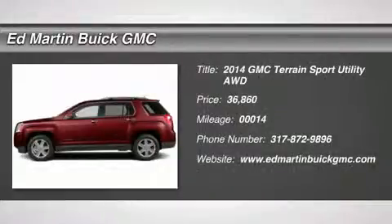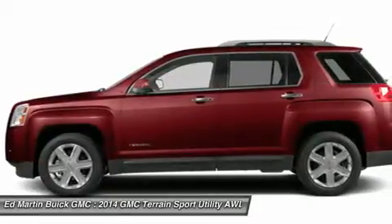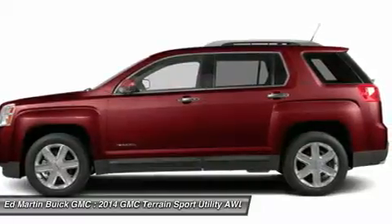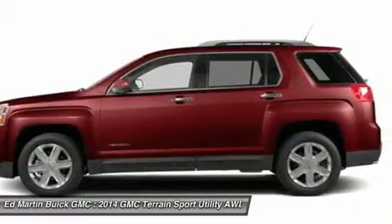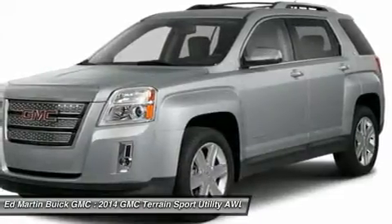The 2014 Terrain. The GMC Terrain combines the benefits of a crossover with the style and functionality of an SUV. Terrain offers uncompromised capability, a balanced stance, and a commanding view of the road, letting occupants enjoy a confident driving experience.